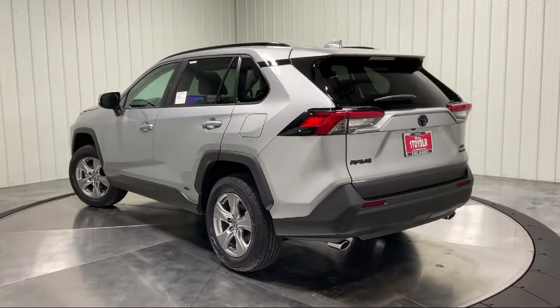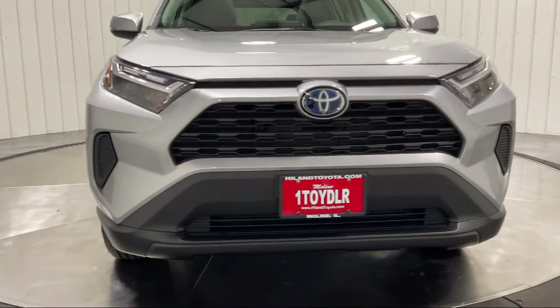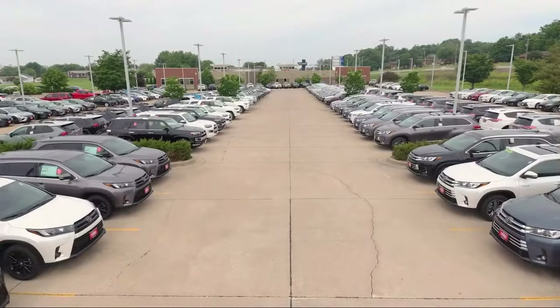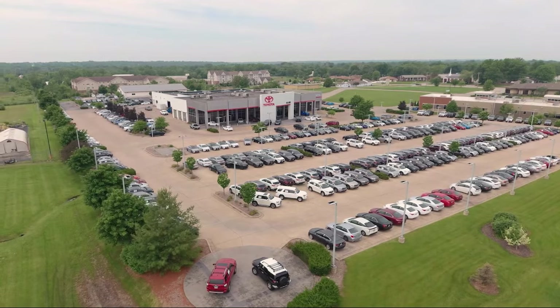Plus Highland Toyota will pay top dollar for your trade. Visit our friendly and knowledgeable staff today in our dealership on John Deere Road and 53rd Street Moline or online at HighlandToyota.com. We've got the inventory.